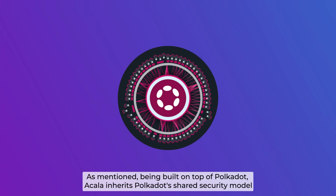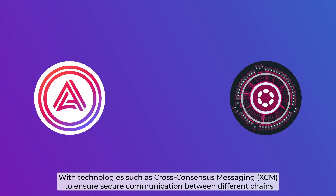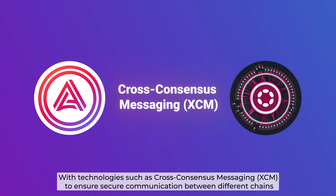As mentioned, being built on top of Polkadot, Akala inherits Polkadot's shared security model, with technologies such as cross-consensus messaging to ensure secure communication between different chains.